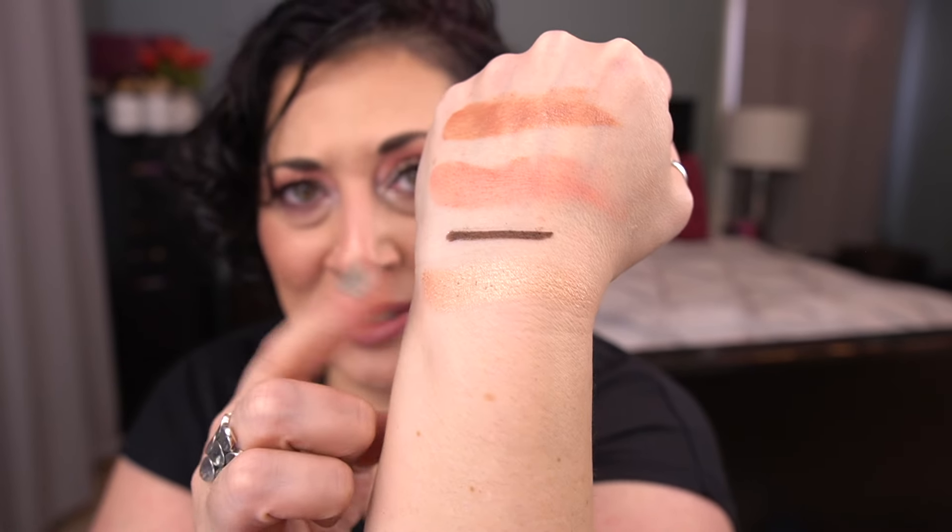For highlighter I have the Becca Shimmering Skin Perfecter Pressed in the shade Opal. When I showed this at the introduction I said it was jiggly — well, it broke. I'm not sure how I'm going to keep it intact; I'll probably gouge it at some point. My goal is to hit pan in this. I currently mix it with a Dior Pink Glow I'm working on to finish, since the Opal is a little too deep for me right now.